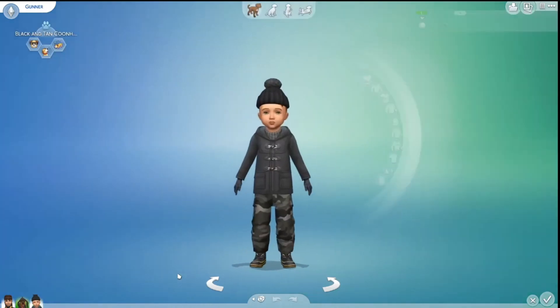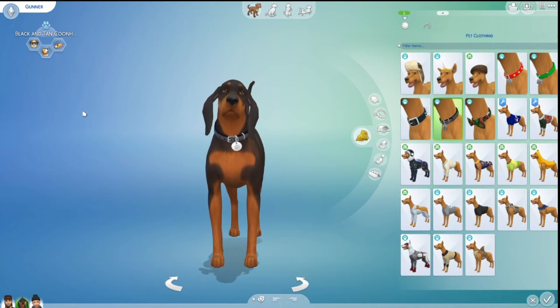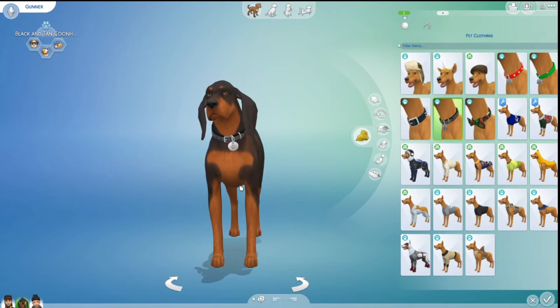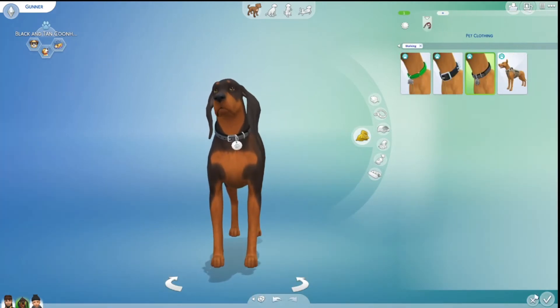This is their dog, Gunner. He is a black and tan coon hound. He's very cute — I like him. Anyway, I will see you back at the house.